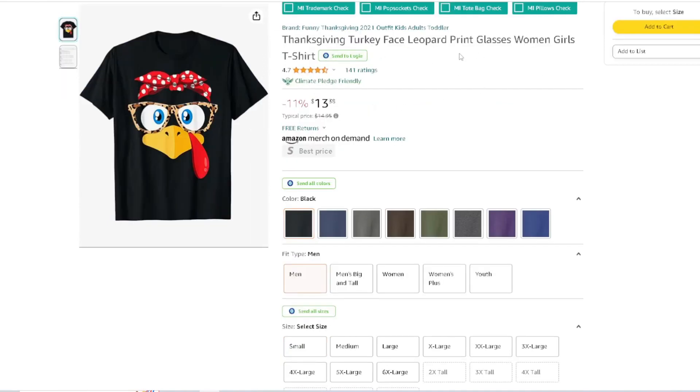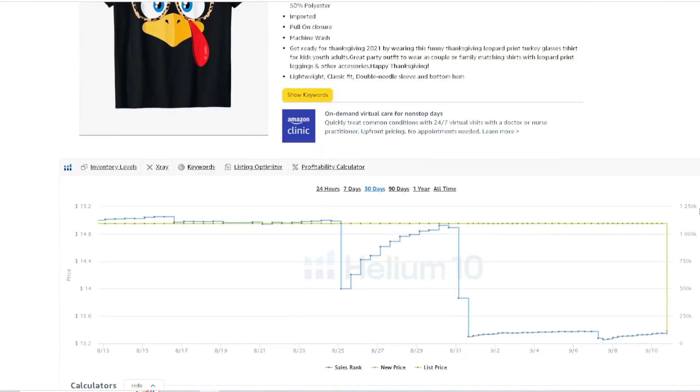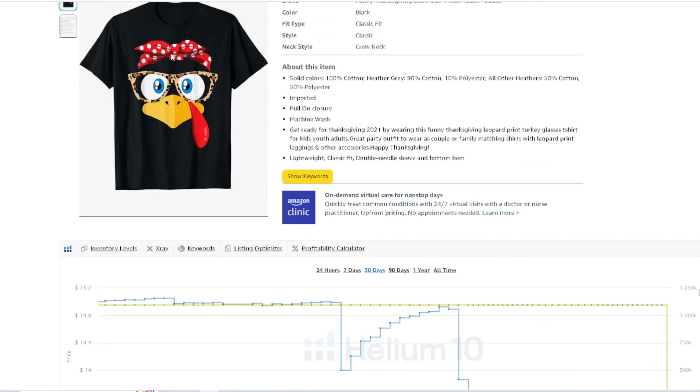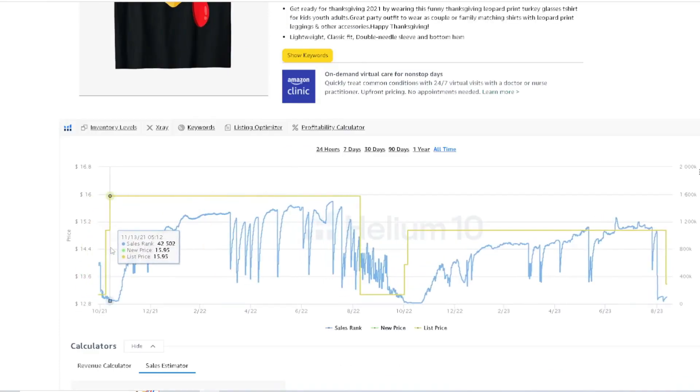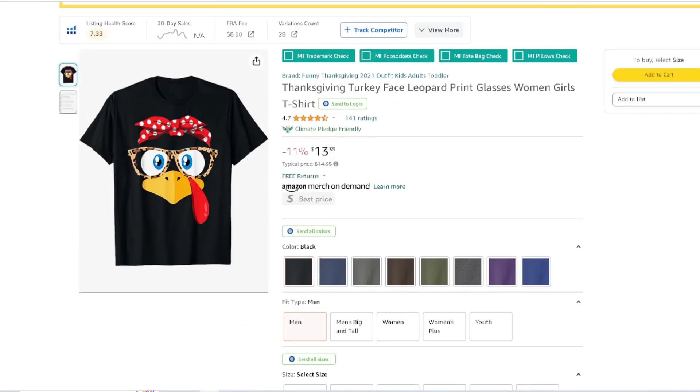Here's another one: a turkey face with leopard glasses — targeting women. I want to be careful talking about certain print keywords — they seem to be strict on those. But it's a really nice, really detailed design. Looking at this, it's a consistent seller, and it's going to trend down as we get closer to Thanksgiving. We've got about two months until Thanksgiving.